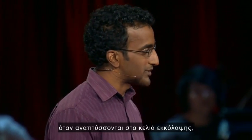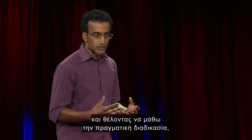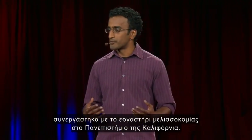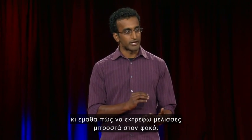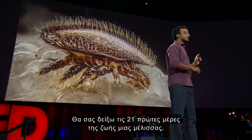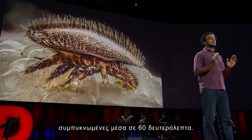Bees are most sensitive when they're developing inside their brood cells, and I wanted to know what that process really looks like. So I teamed up with a bee lab at UC Davis and figured out how to raise bees in front of a camera. I'm going to show you the first 21 days of a bee's life, condensed into 60 seconds.